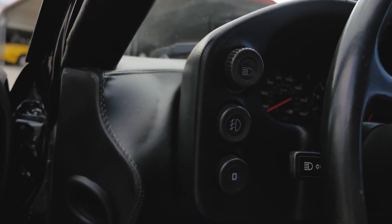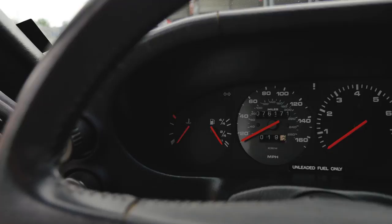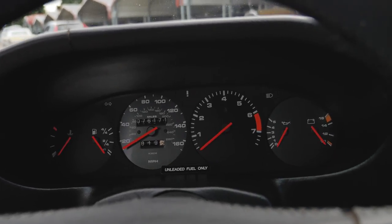Headlights on the left side. Turn signals and brights on the left side of the steering wheel. Simple set of gauges — your temperature, fuel gauge, speedometer, tachometer, oil pressure, and voltage.